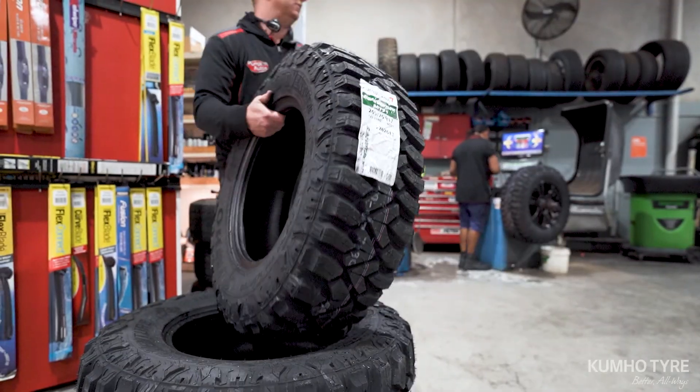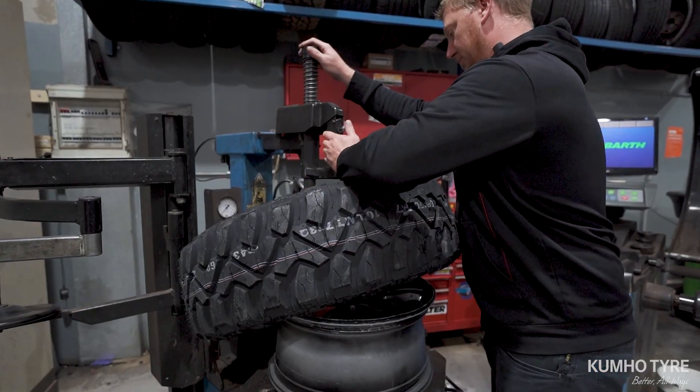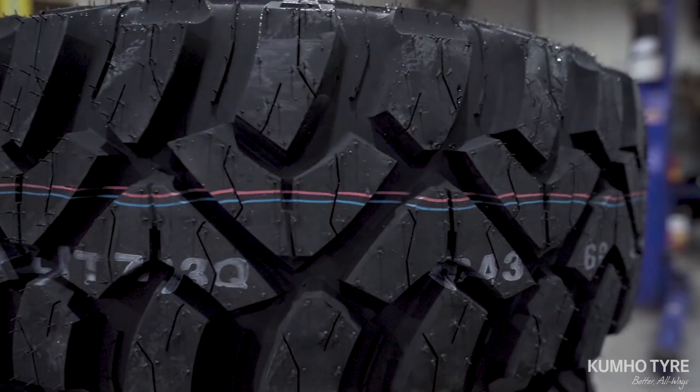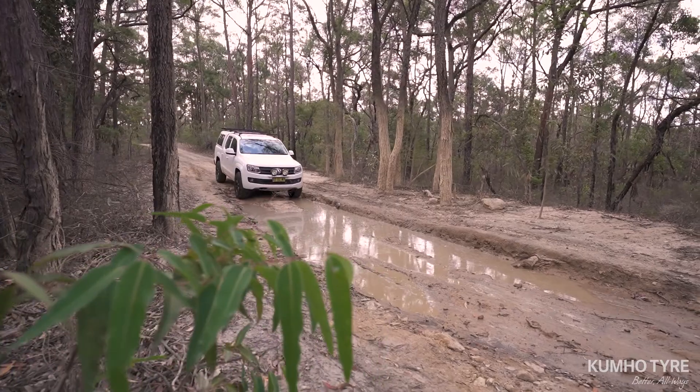Kumho's latest four-wheel drive mud-terrain tyre, the new Roadventure MT71, has arrived in Australia after more than two years of intense development, building on Kumho's already strong credentials and reputation in the market.